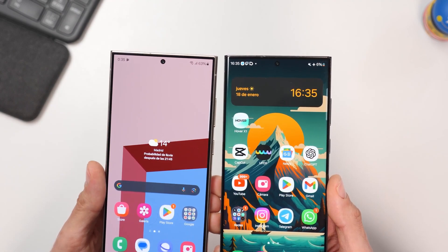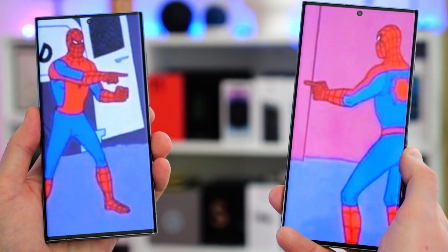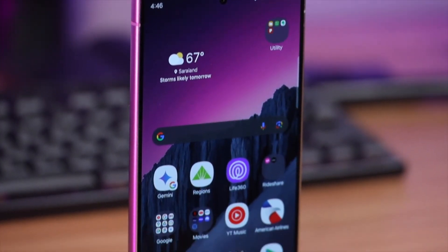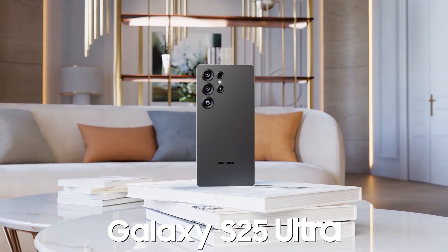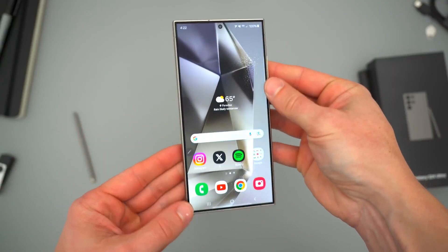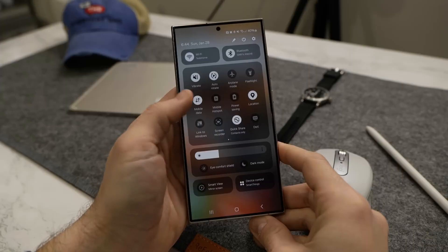The hype around One UI 7.0 is real, and for good reason — it's one of the most eagerly awaited Samsung updates in years. We could see the beta version by the end of 2024, and the Galaxy S25 series is expected to ship with this exciting new firmware right out of the box. While the One UI 7.0 beta has been delayed, it's reportedly just around the corner. How soon? We're not sure.